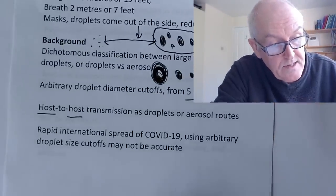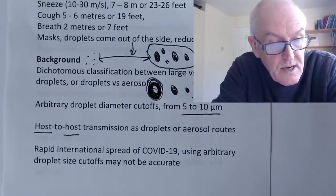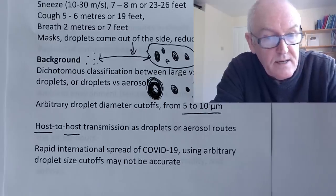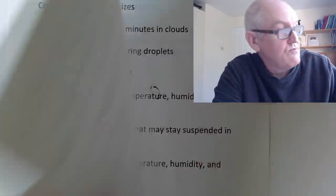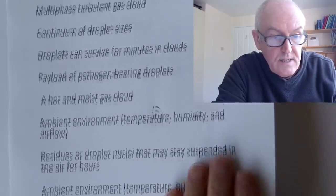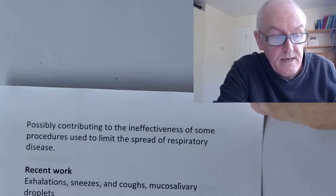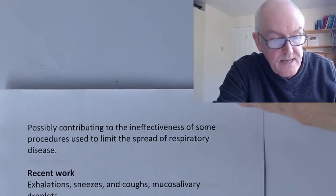This does explain the rapid international transmission we have been seeing. With hindsight it was absolutely not helpful to have flights continuing to fly out of China in the early days, as the World Health Organization advocated.